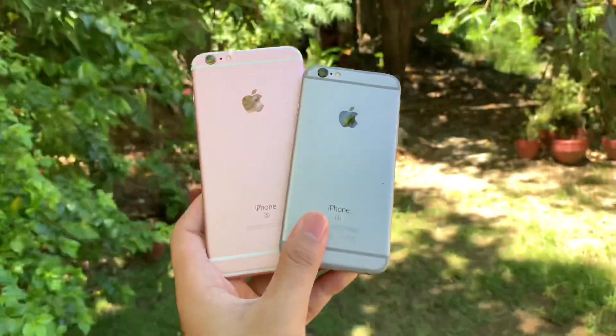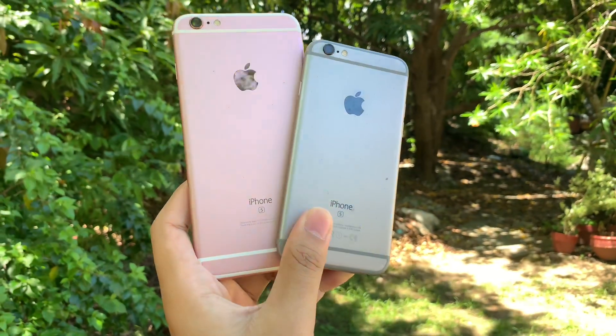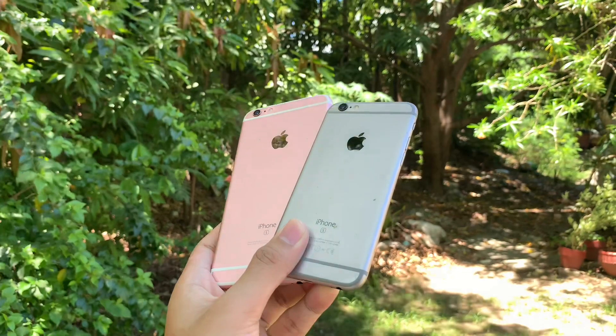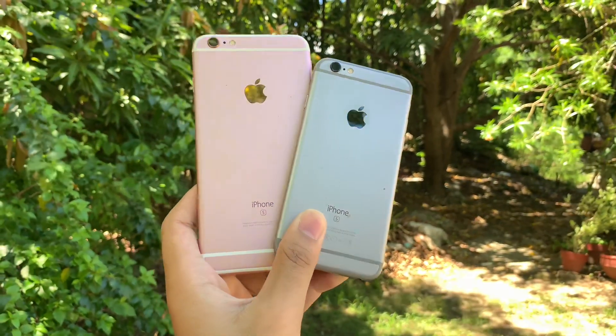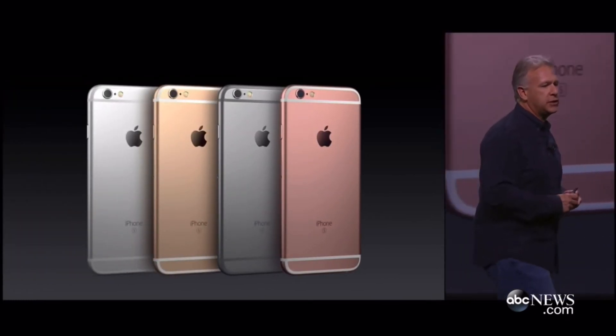This gives both models a more durable and sturdy finish, making them more resilient when it comes to dropping, bending, or placing the phone in tight pockets or bags. It came with four color variants: silver, space grey, gold, and rose gold, which was first introduced with the S models.